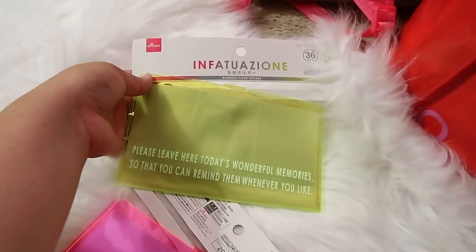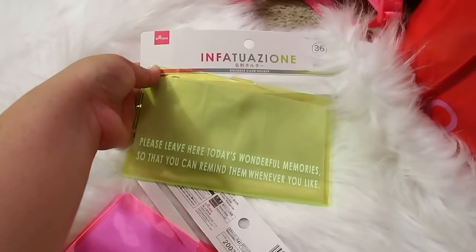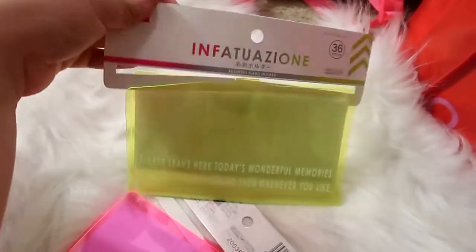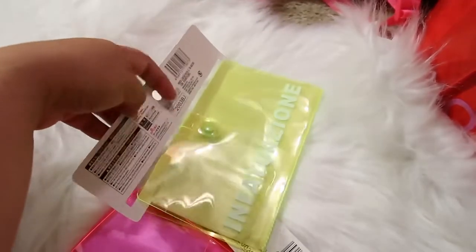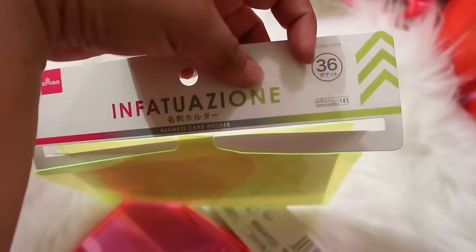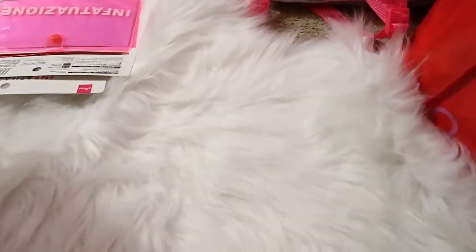On the back it says 'please leave here today's wonderful memories so that you can remind them whenever you like.' Sometimes the things their packaging says is a little bit off, but whatever — I don't care too much about that. I just like the product and the color. I think you can store about 36 items — it has 36 little slots — so that was pretty cool.